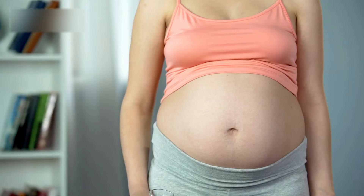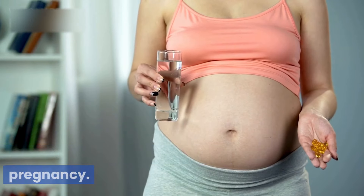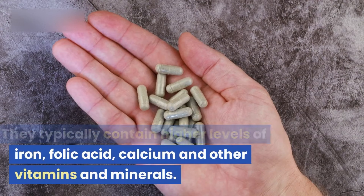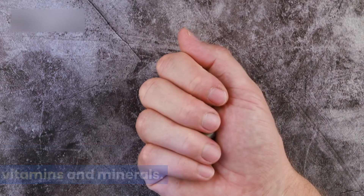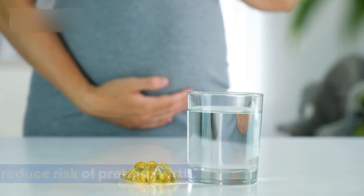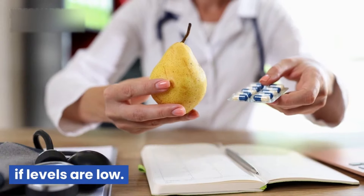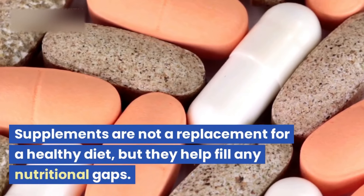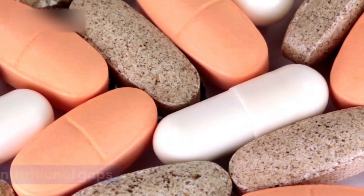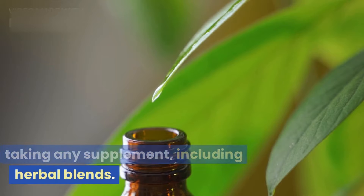Which supplements do you need? Prenatal vitamins give your body an extra boost of key nutrients for pregnancy. They typically contain higher levels of iron, folic acid, calcium, and other vitamins and minerals. Omega-3 supplements may help reduce the risk of preterm birth. Your doctor may suggest additional supplements like vitamin D, zinc, or iron if levels are low. Supplements are not a replacement for a healthy diet, but they help fill any nutritional gaps. Be sure to check with your doctor before taking any supplement, including herbal blends.